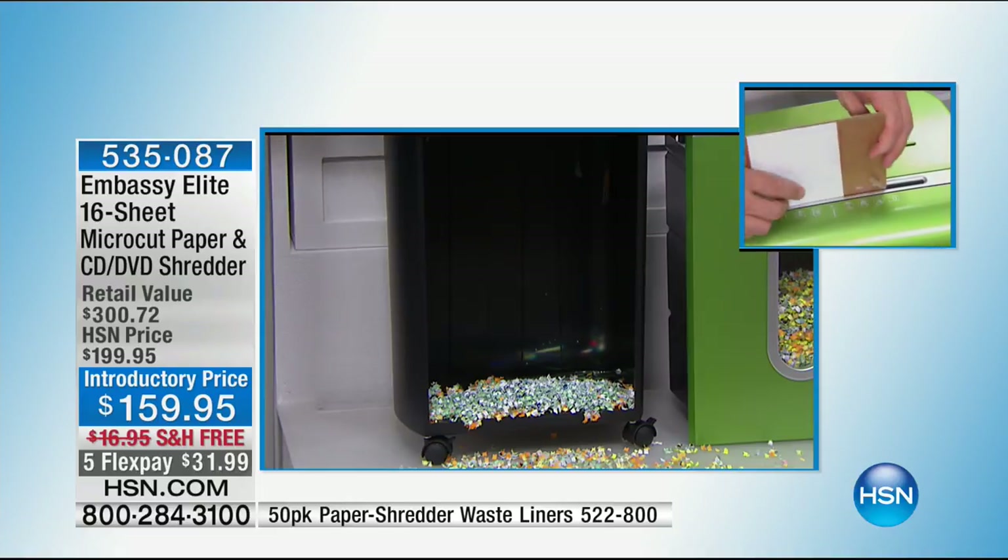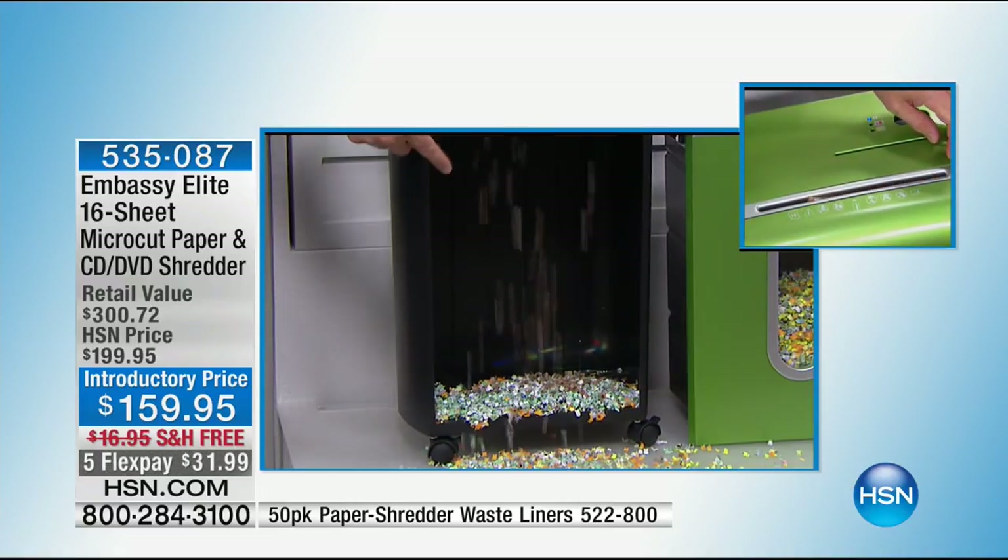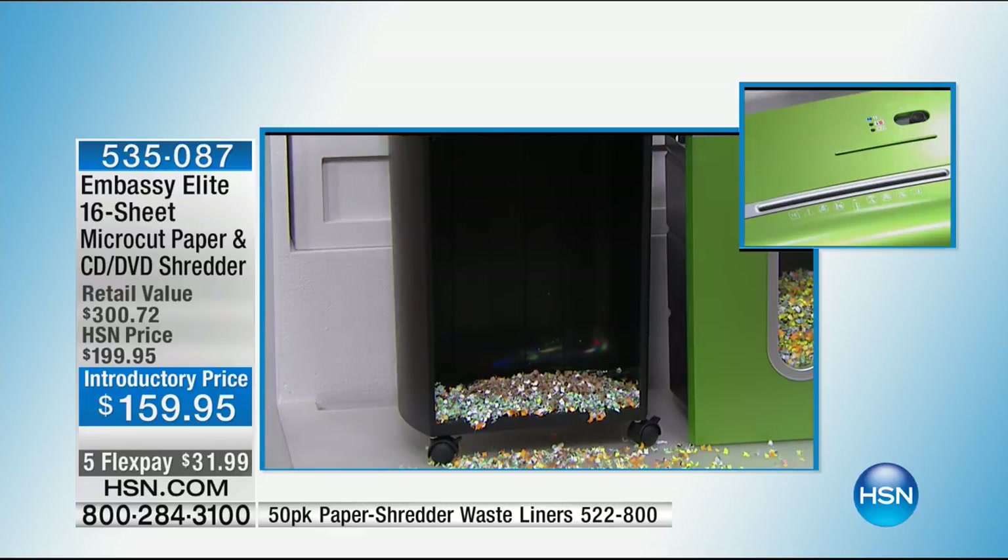Look at how small and fine this is — you want to make it harder for them. You're getting a shredder at an amazing value, but you're not just getting the shredder tonight — you're getting the shredder and software to protect your identity on the computer. This is a win-win. At $159.95, it's impressive.